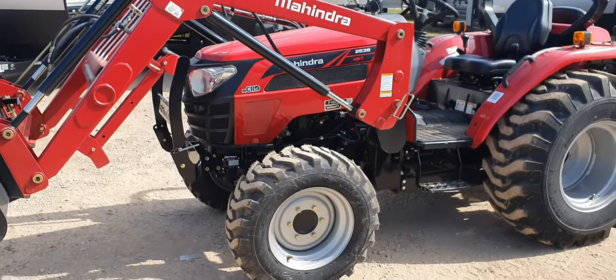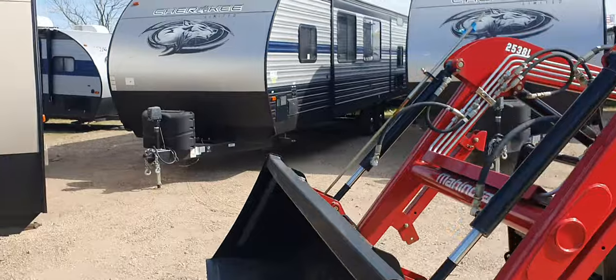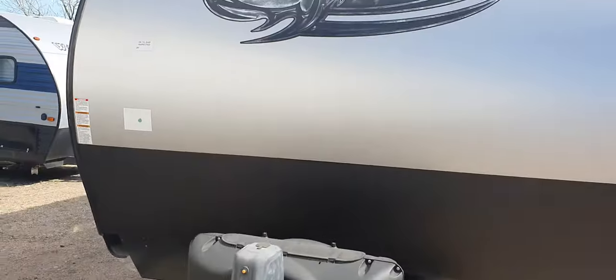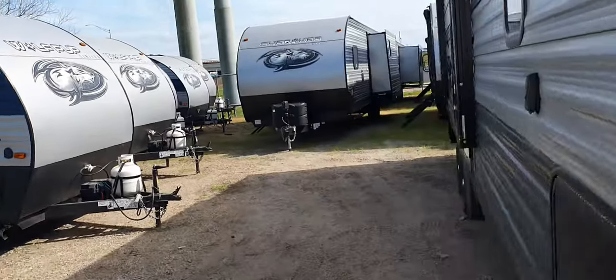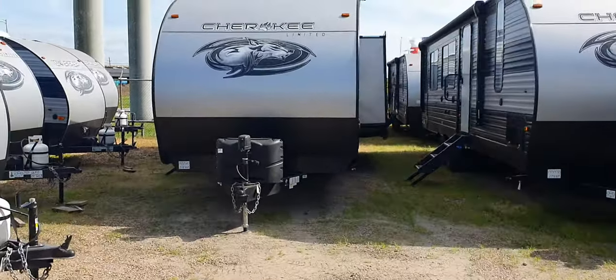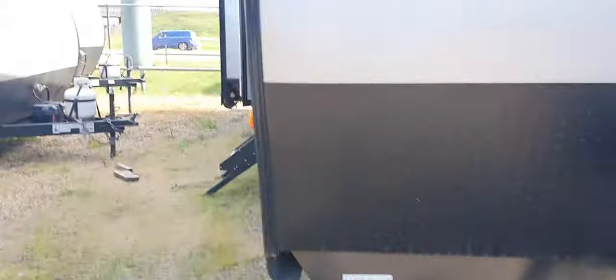After you get through using this tractor to clear your property for your new home, I have plenty of RVs to choose from. Just go to cliffjonesrv.com or you can Google Cliff Jones 274 WK. Let me show you this one right here.